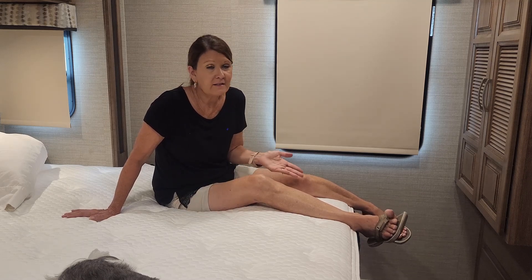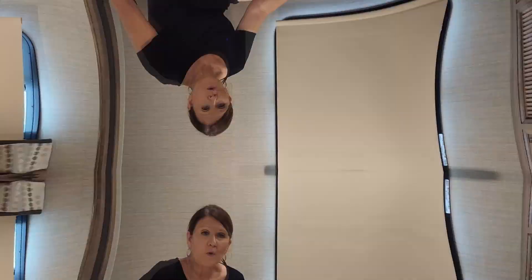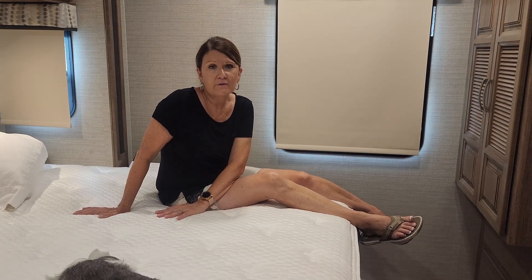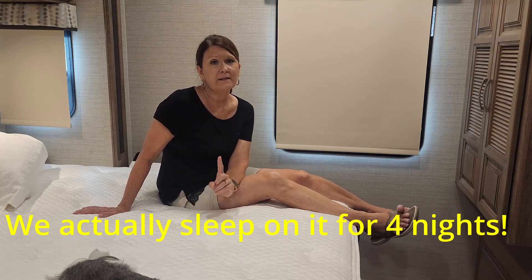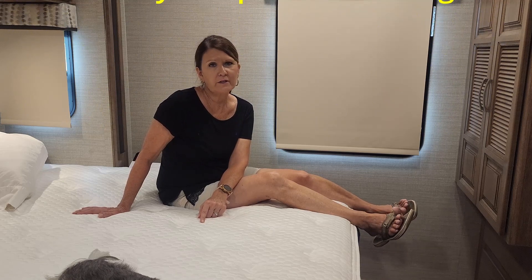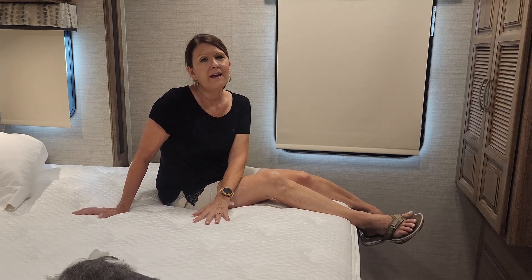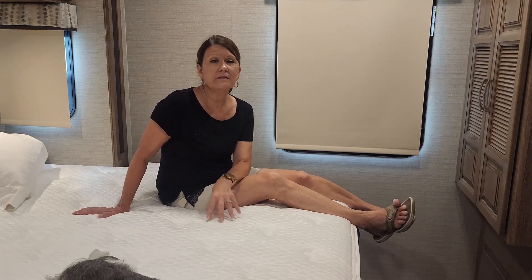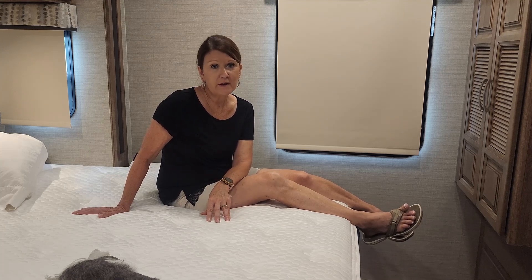Even though this is a king-size bed, it's not a standard king-size bed, so you have to have one made that will fit your RV. Now that we've given you some information on the mattress itself, we're going to sleep on it tonight and let you know what we think in the morning. Hopefully we'll get a good night's sleep — we sure did not last night. Then we'll give you an update tomorrow morning, and after that we're going to sleep on this mattress for the next two to three months and give you another update.